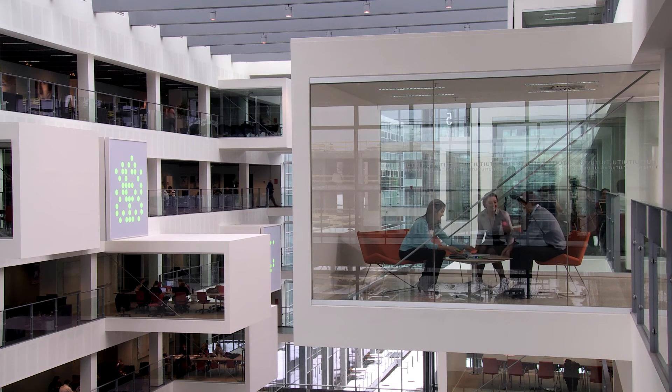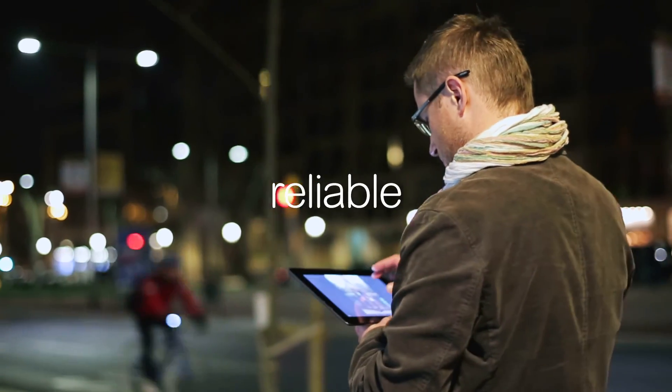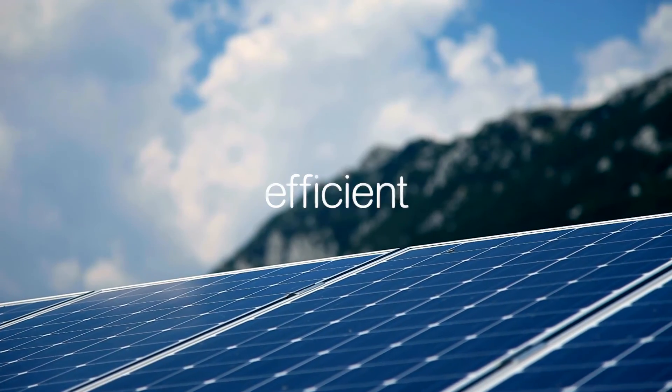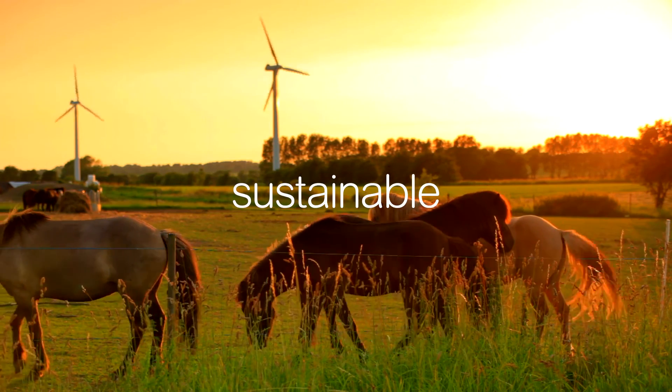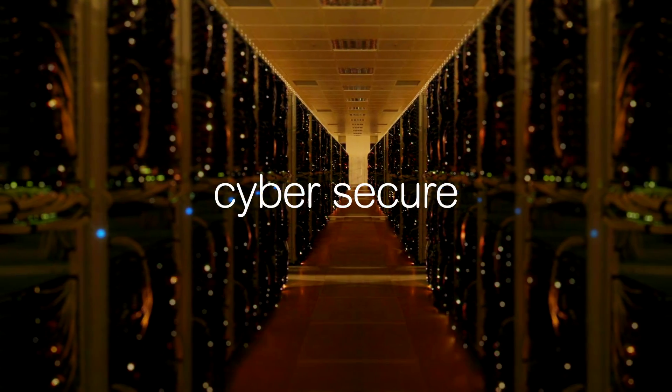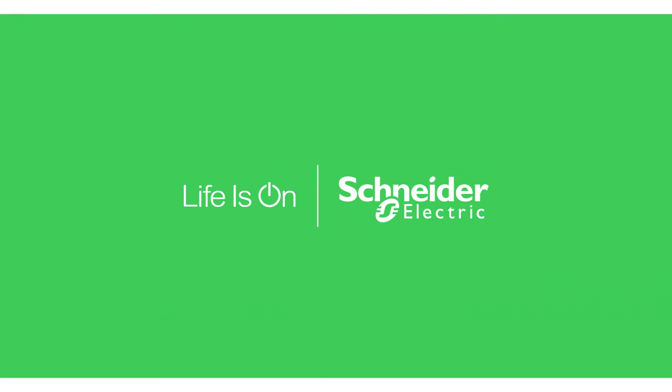With Schneider Electric's portfolio and expertise, you'll be able to meet the expectations of the new paradigm of energy by improving building efficiency, responding to urgent product and service needs faster, and managing environmental and energy efficient contracts — to ensure that life is on, for everyone, everywhere and at every moment.